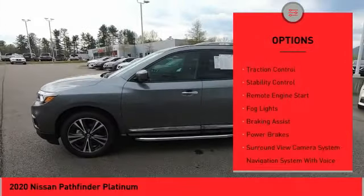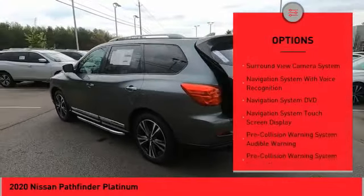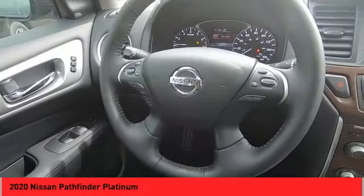hill descent control, roof rails, front spoiler, traction control, stability control, remote engine start, fog lights, braking assist, power brakes. Come see the car for yourself.